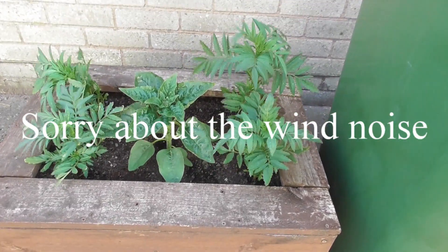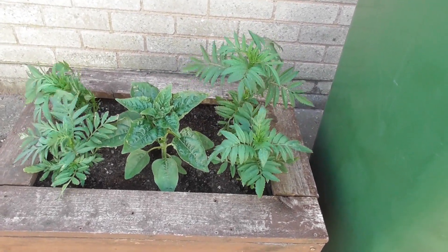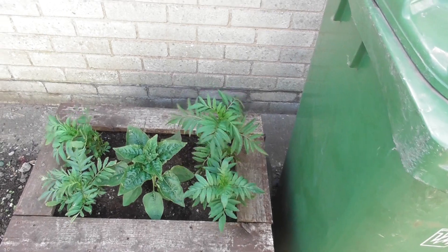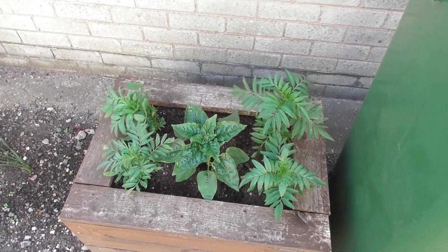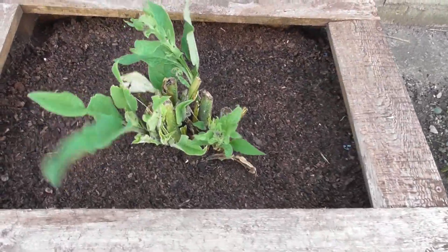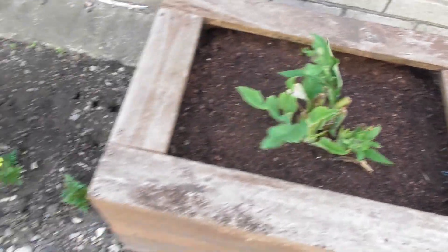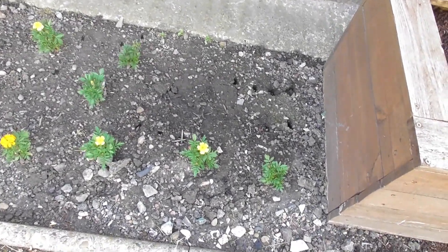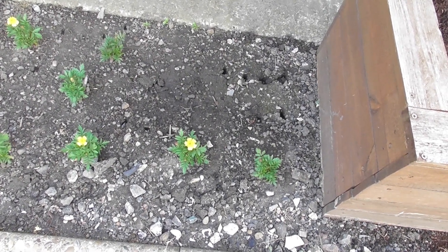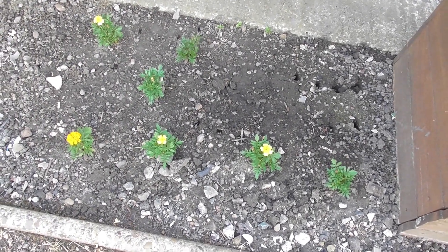Just going to let you have a quick look at how things are progressing. This is the flower box at the side of the front car park with marigolds. The ground here is like trying to get through concrete with a knife and fork - unbelievable. But we seem to be okay.